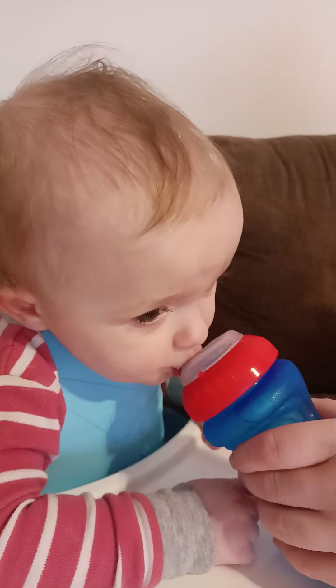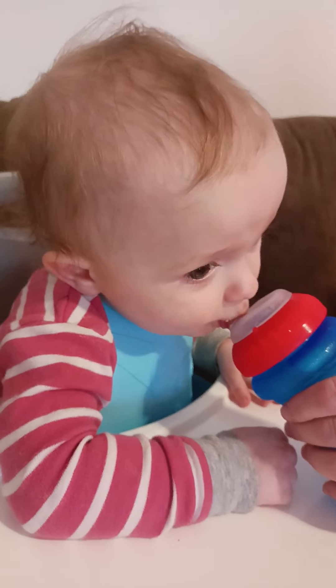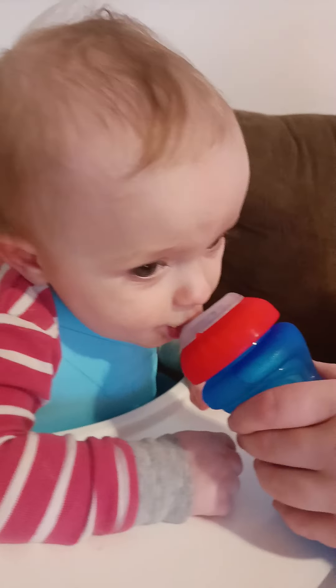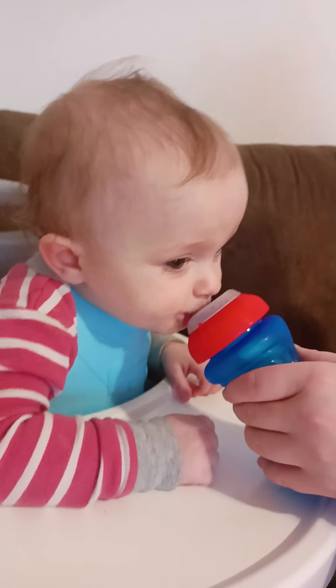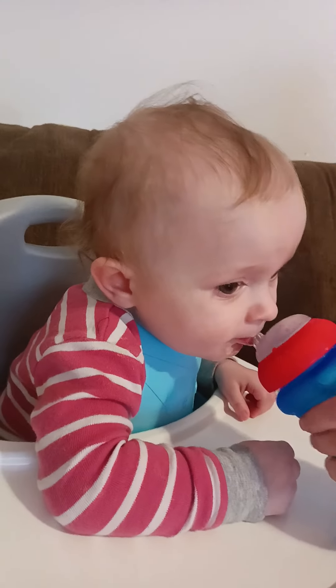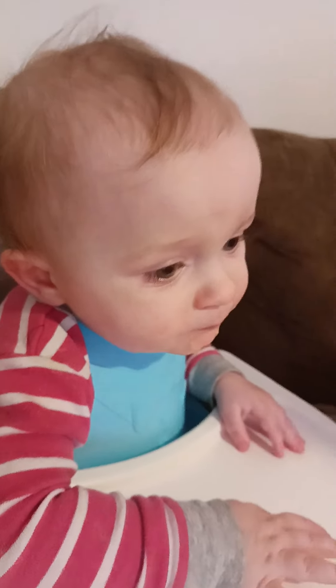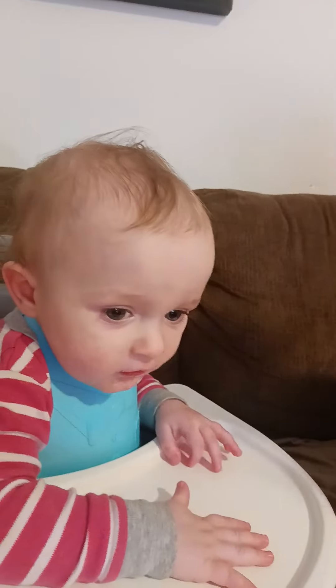Are you gonna take a bite, mister? Open up. Sweet little guy, he's doing a good job! You just like to play when you're eating, huh?